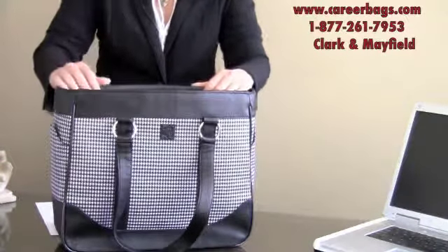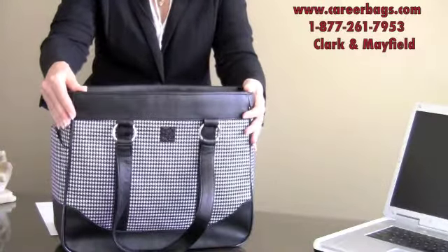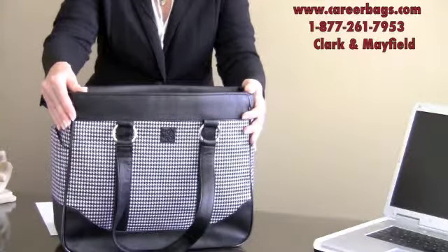This bag only weighs two and a half pounds. It's a great value. If you need more information, be sure to call our toll-free number at 1-877-261-7953.